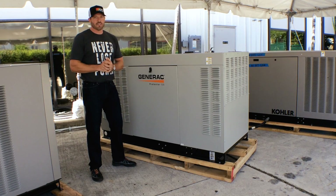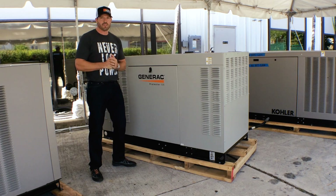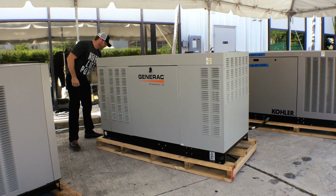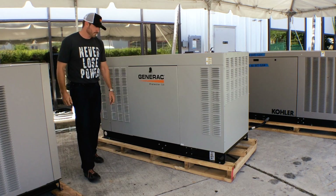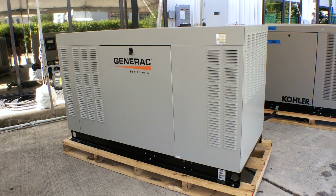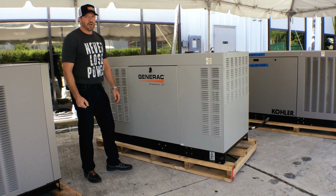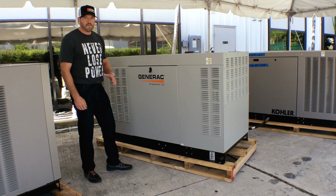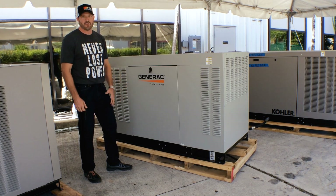Last but not least, let's start up this Generac Protector Series 32KW. Very quiet — very comparable to the Kohler RCL 24. Both run very smooth. If you have the room and you have the budget, you can't go wrong with these liquid-cooled units.